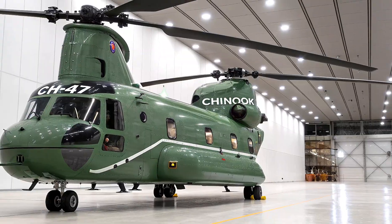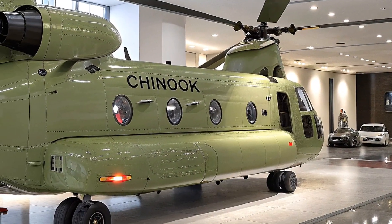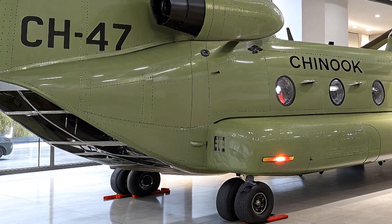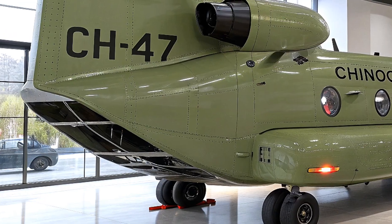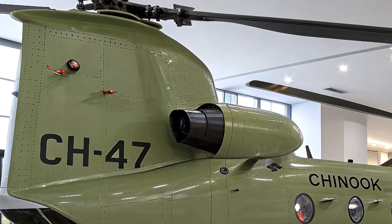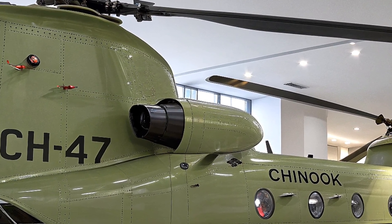The CH-47F Block 2 isn't just for the US Army — over 20 countries, including the UK, Australia, and South Korea, rely on the Chinook. Germany is set to receive 60 new units starting in 2027.